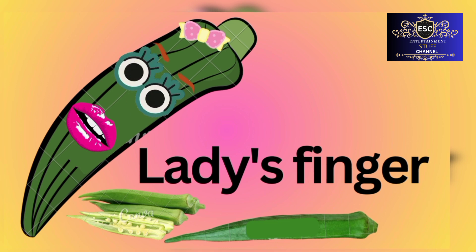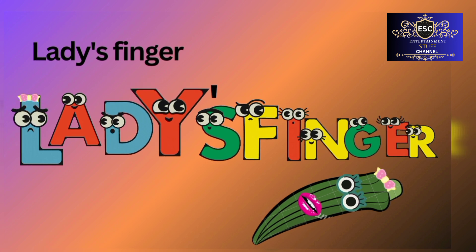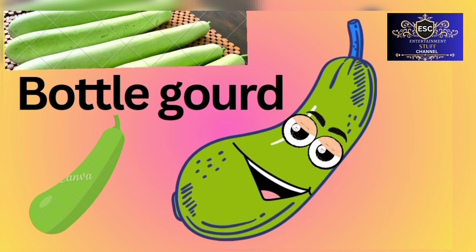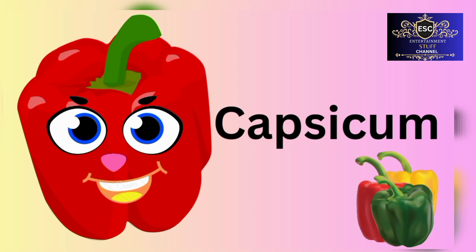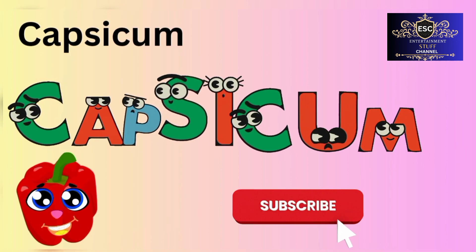Lady's finger. L-A-D-Y-S-F-I-N-G-E-R. Lady's finger. Bottle gourd. B-O-T-T-L-E-G-O-U-R-D. Bottle gourd. Capsicum. C-A-P-S-I-C-U-M. Capsicum.